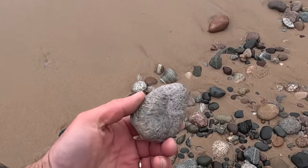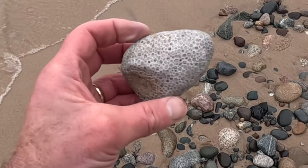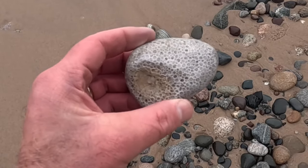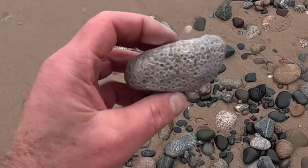Up here you don't find that many fossils. That one's a very clear fossil. Looks a little bit like Favosites - it might be. Or Charlevoix Stone. If I had to guess, that's what my guess would be.